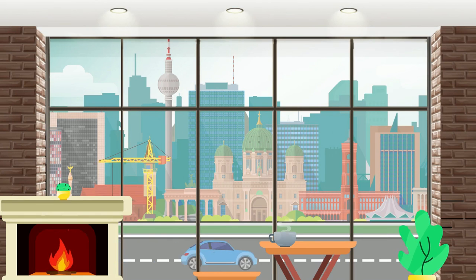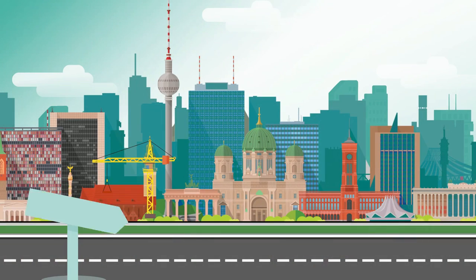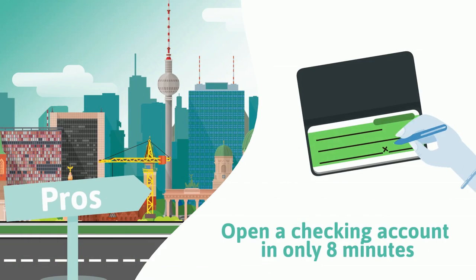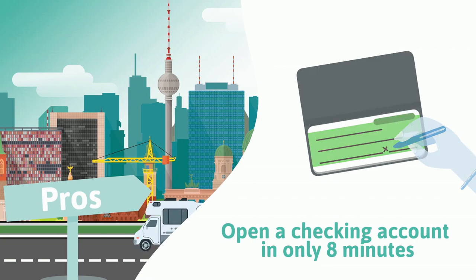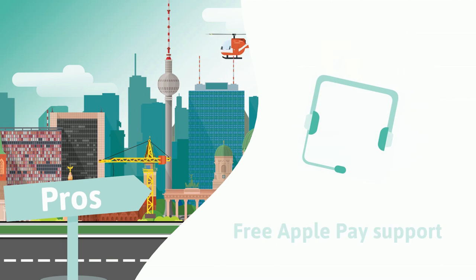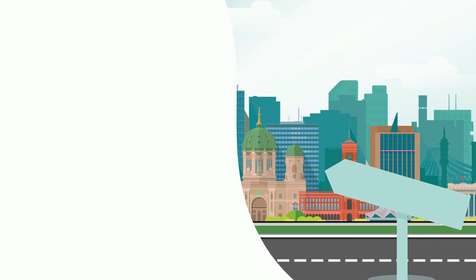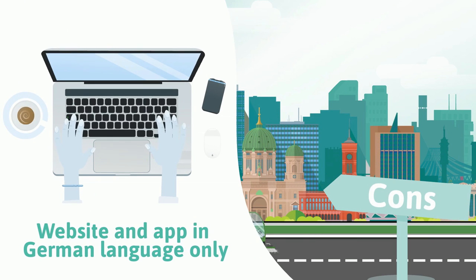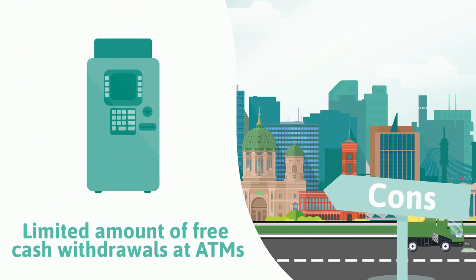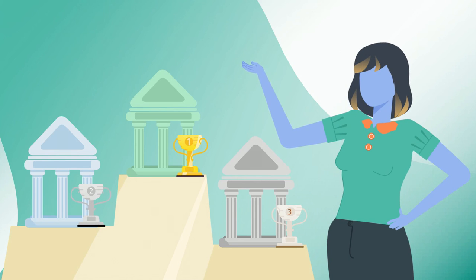The 1822direct mobile plan is great if you have an official address in Germany. Pros: open a checking account in only eight minutes, free cash withdrawals in many grocery shops in Germany, free Apple Pay support, and a debit card that only costs six euro per year. Cons: website and app are in German language only, and there is a limited amount of free cash withdrawals at ATMs.